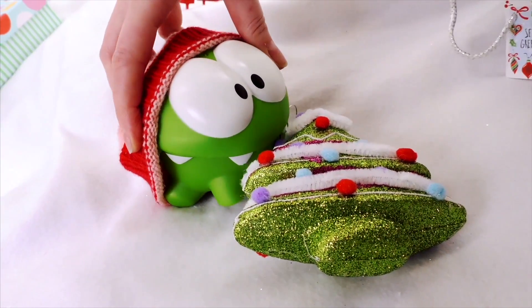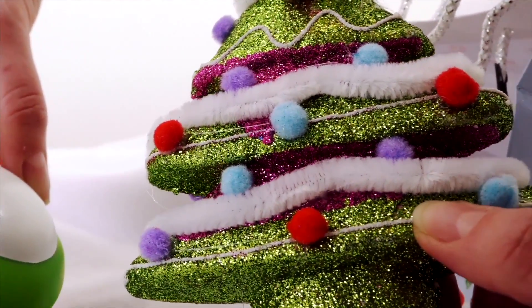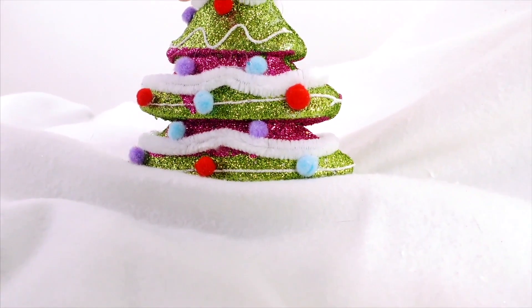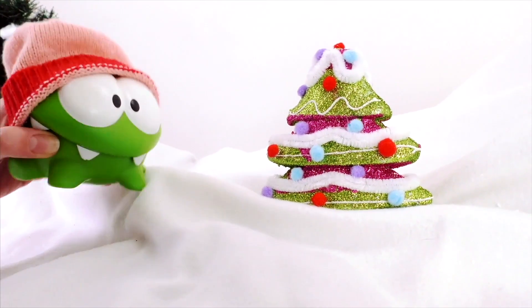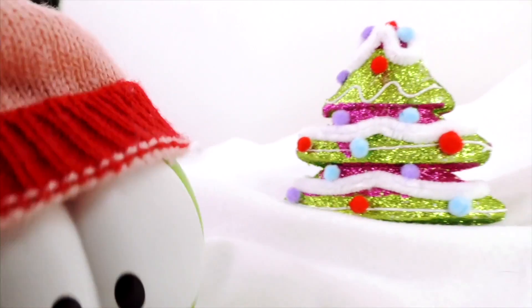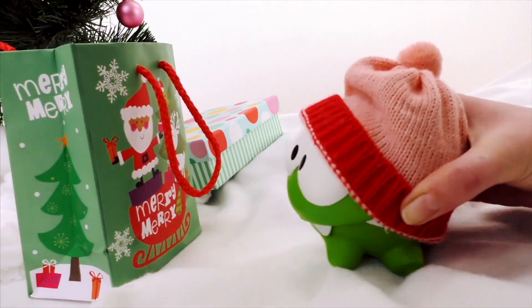Oh, how beautiful! It's a little Christmas tree! Let's put it here so that everyone can see it! Let's see what's in the next one!